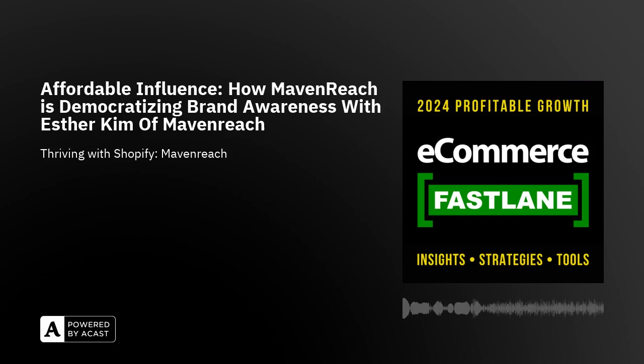Hey, eCommerce Fastlane listeners, thanks for tuning in today. Just before we get started, today's show is made possible by our friends at Support Zebra.